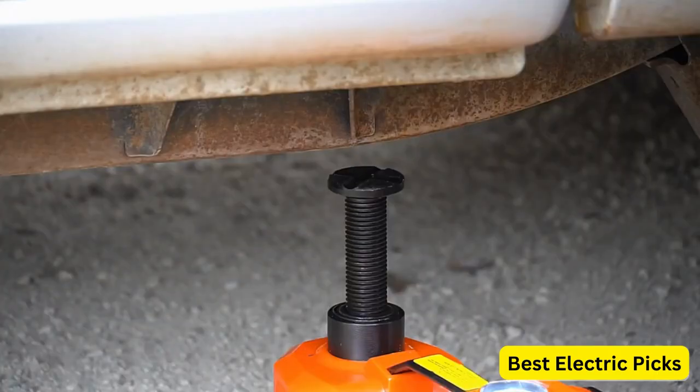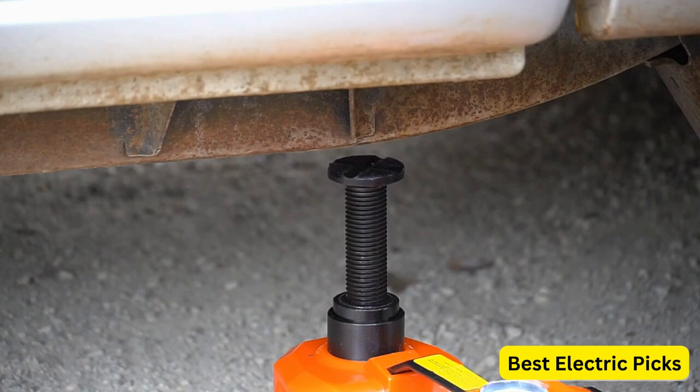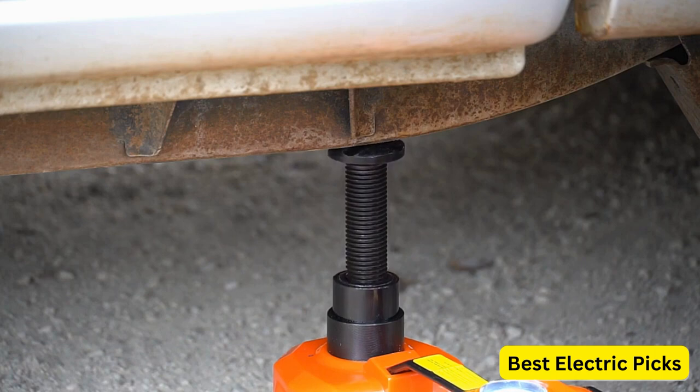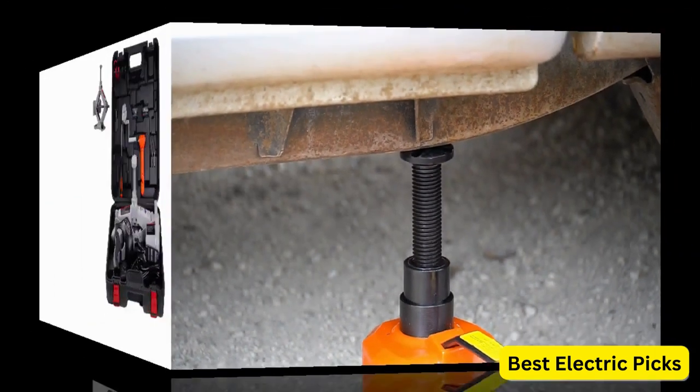With its compact design and easy-to-use controls, this electric car jack offers convenience and portability. Whether you're faced with a roadside emergency or performing routine maintenance, the EHEELP Electric Car Jack can be a reliable and handy tool to have on hand.